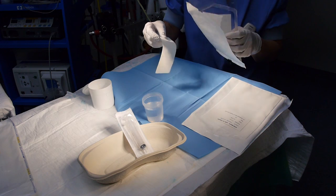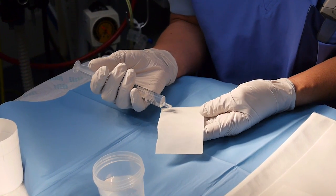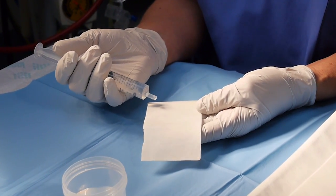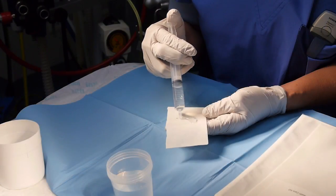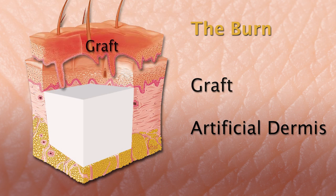To improve the quality of the scar, adding a dermis is essential. Nowadays, biodegradable scaffolds are often used as a dermis substitute. They consist of proteins often collected from animal skin. After adding a special fluid, the artificial dermis is placed on the burn, and on top of that the graft is placed.